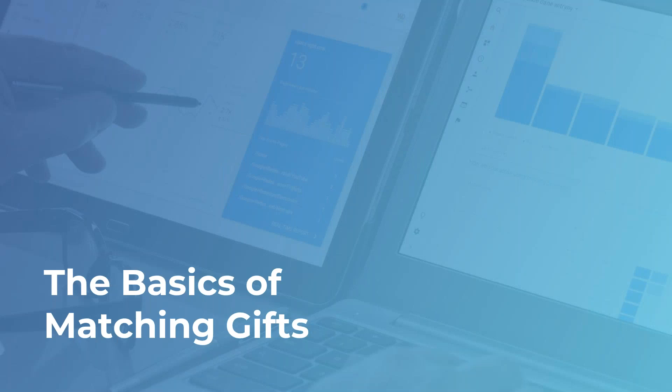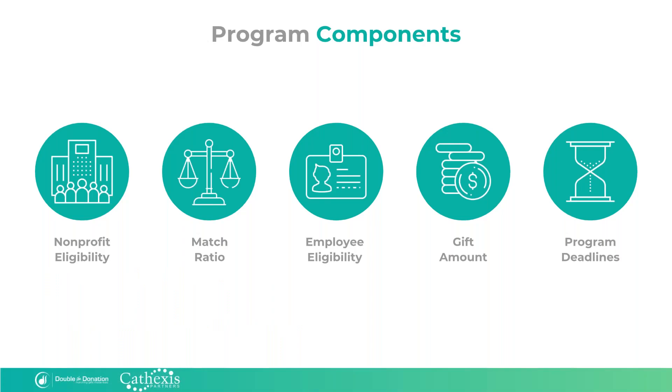So let's dive into matching gifts. Matching gifts are a kind of corporate philanthropy program in which companies pledge to donate to the same nonprofit that their employees do — hence the companies are matching their employees' gifts. Companies set aside portions of their budgets specifically for this purpose, and all the employees have to do is fill out the necessary paperwork after making a donation to their favorite nonprofit. It's important to know that there are no standard rules for a matching gift program — every company gets to set their own specifications.